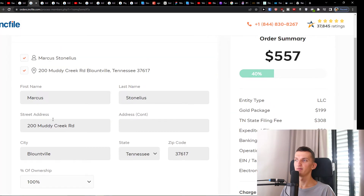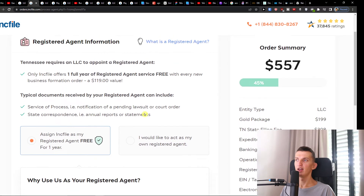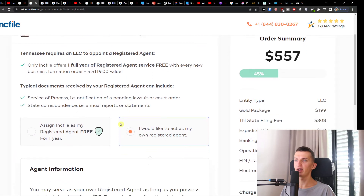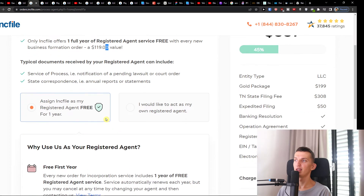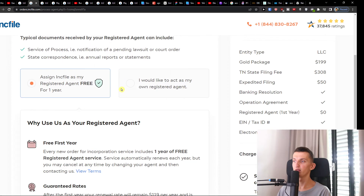Then you'll enter your member information — name and address — and click Next again. Next you'll have the registered agent information. You can either assign Inkfile as your registered agent or act as your own registered agent. My recommendation is to have Inkfile as your registered agent — you get a full year of registered agent service for free. You can see right there what the registered agent will do for you.